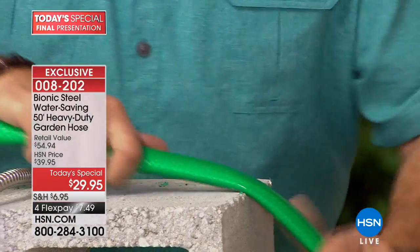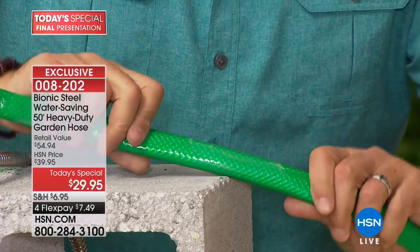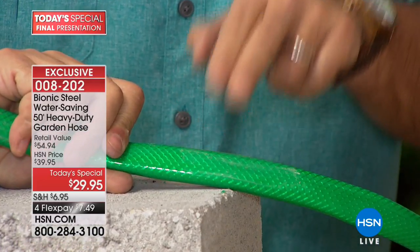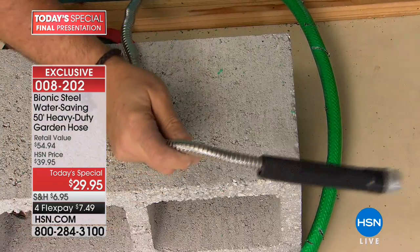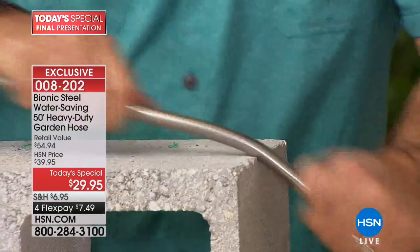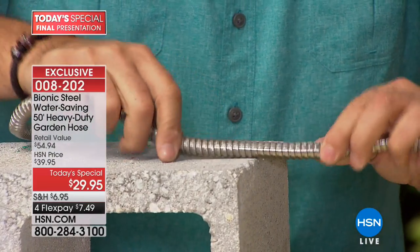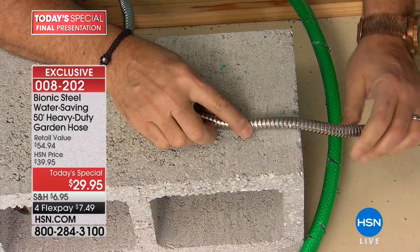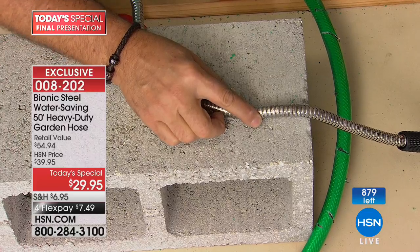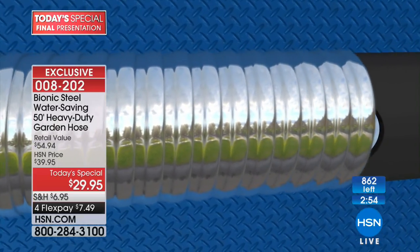Watch this: I'm dragging a rubber hose across concrete to simulate backyard abuse. You can see green scraping off the underside — that becomes the weak point where it will eventually rupture. Now watch the bionic hose: we're wearing grooves into the cinder block, and you can't even see a mark on the bionic hose. It holds up to 600 PSI — your house only puts out 60.